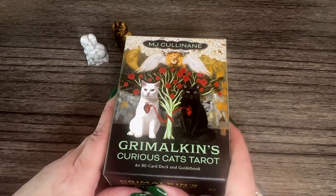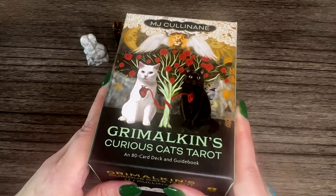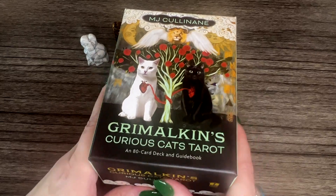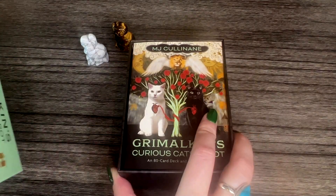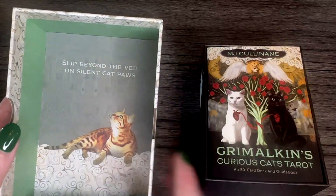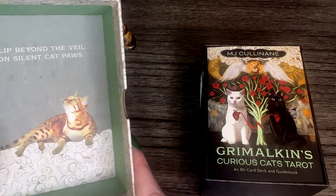From scrounging alley cats to well-fed fat cats, hairless cats to giant puffballs, Grimalkin's Curious Cats Tarot is a perfectly perfect deck for any cat lover. Each of the Rider-Waite-Smith style cards depicts cats along with their own furry fool's journey — the good, the bad, the graceful, and the goofy. 'Grimalkin,' I believe, is a term coined by Shakespeare meaning 'gray cat.' It's also used to refer to an untidy woman.